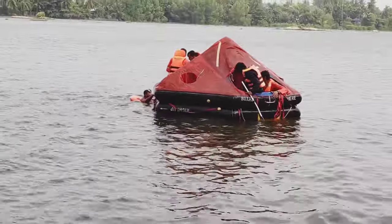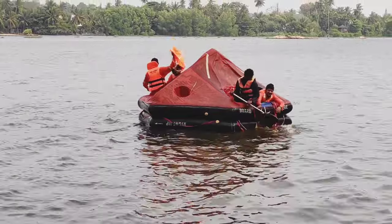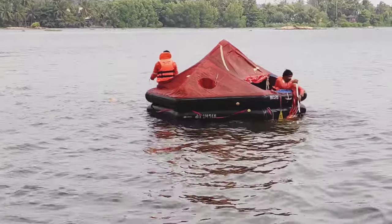The best place to survive is the ship, so during any emergency we should do our best to protect the ship. But if we are unable to do so, the last decision is to abandon the ship, which is a decision only the captain makes.